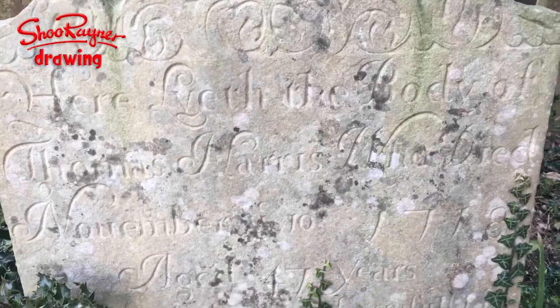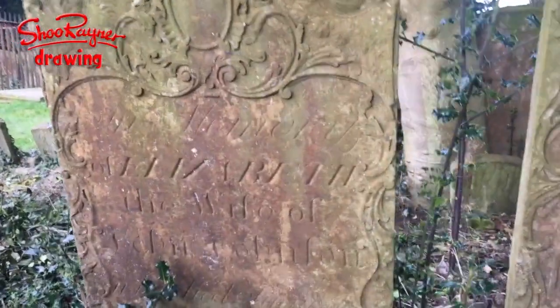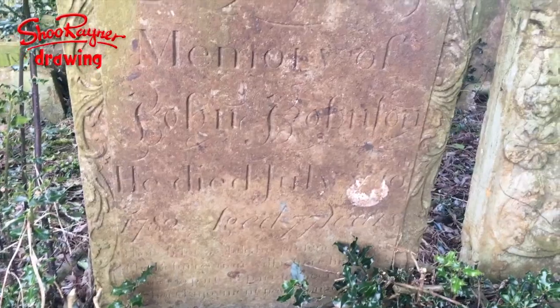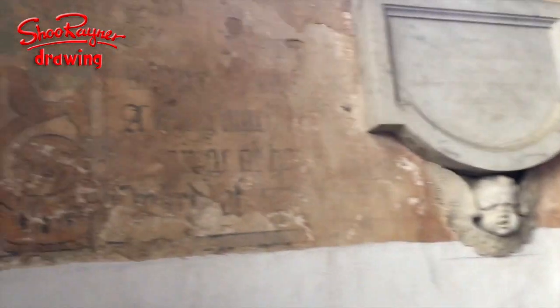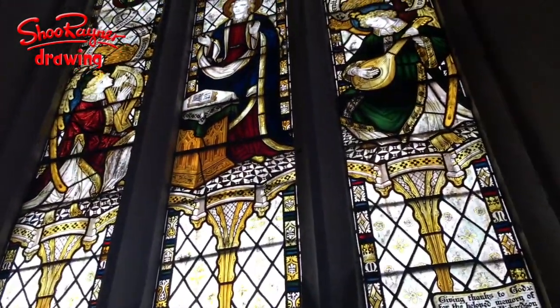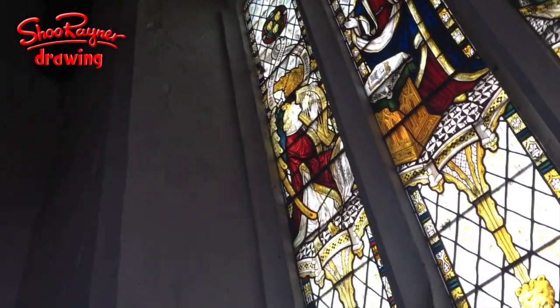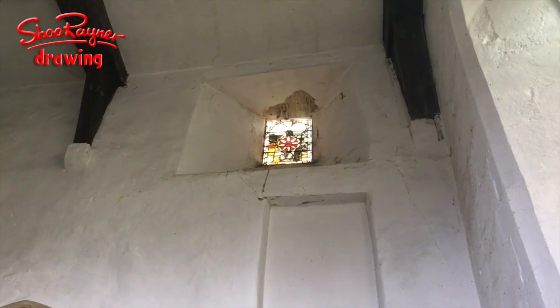Beautiful carving - that's all hand-carved, not machine-carved. And here you can see how it would have once been decorated all like this until the Puritans came and painted everything and turned it white, which happened in all the churches around the country. All the stained glass - the original stained glass would have been knocked out and replaced with plain white glass. Quite often when you see stained glass in churches now it's very often Victorian and has been replaced in later years. That looks old there - it might have been saved before they came, or it might just be bits that have been put back together.